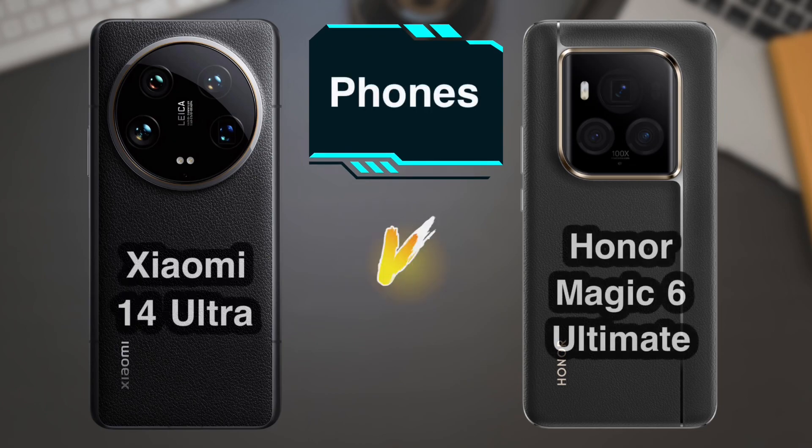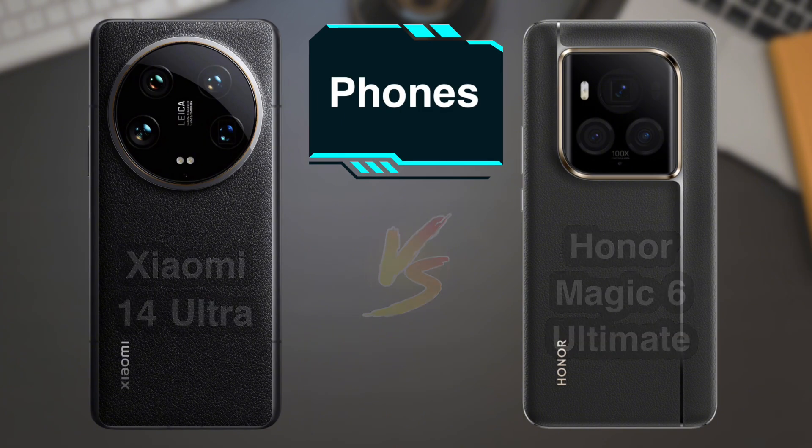Hello, in this video you will see a comparison between the specifications of the Honor Magic 6 Ultimate Phone against the Xiaomi 14 Ultra Phone, along with the prices of the phones.